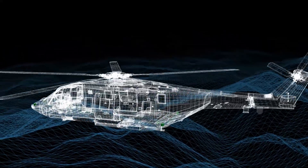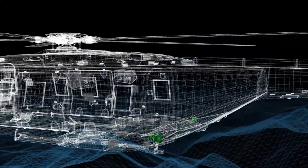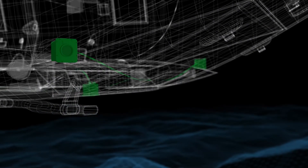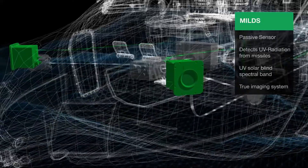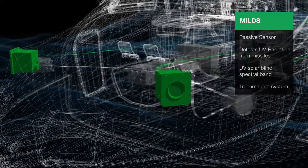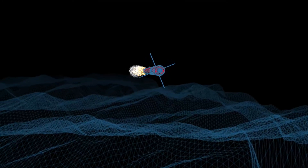Miles is a passive sensor that detects the UV radiation emitted from a missile. Miles operates in the UV solar-blind spectral range, thus avoiding false alarms caused by sunlight and natural environment.